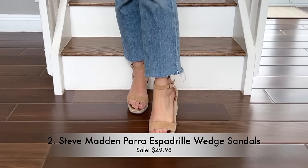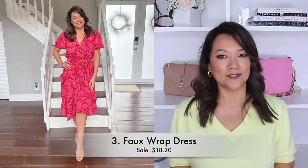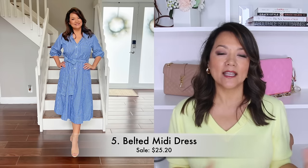You can really style wedges with so many different things — whether that's a mini, midi, or maxi spring dress. You can also style them with a great linen pant. I love wearing them with a light wash jean or even a white jean. You can also style them with a great chino short, so they are a very versatile shoe.